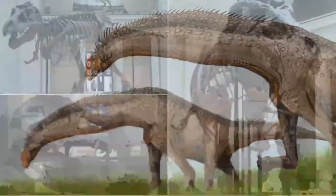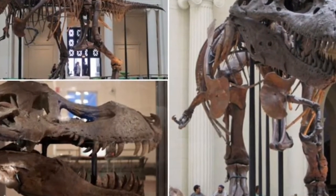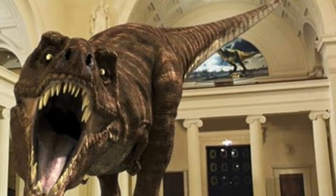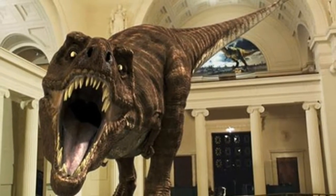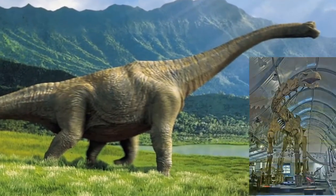Sue is around 40 feet long, so you can imagine how big the new dinosaur is, which will be available for visitors in late spring this year. Hilary Hansen, the Field's exhibitions department project manager, said that when Sue comes down at the end of the month, they will be making plans to bring in a cast of the largest dinosaur ever found.